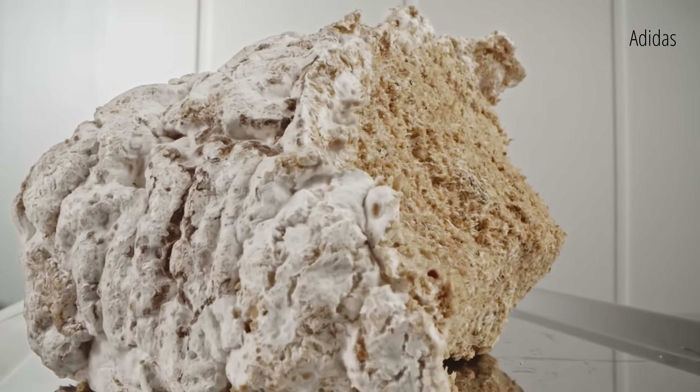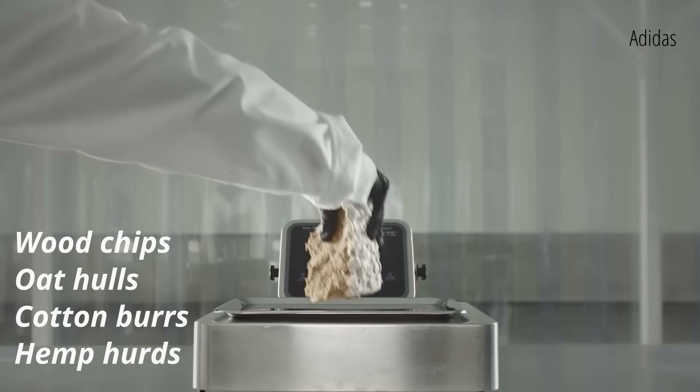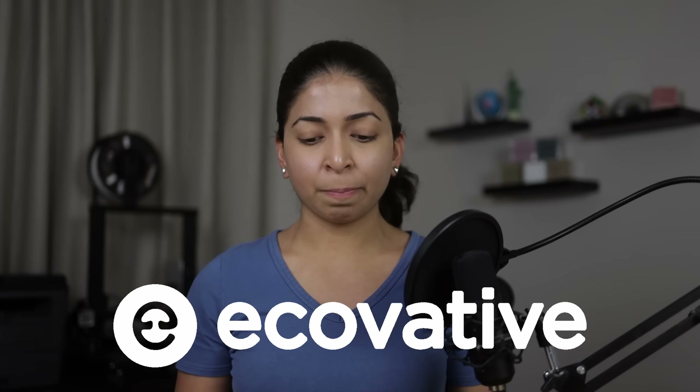It is mixed with agricultural waste like wood chips, oat hulls, cotton burs, or hemp herds. One of the largest mushroom packaging manufacturers in the world is Ecovative Design, a New York-based biotech company founded in 2006.